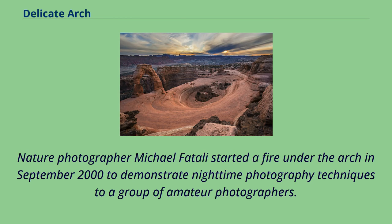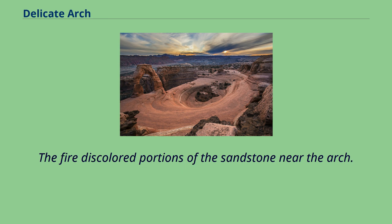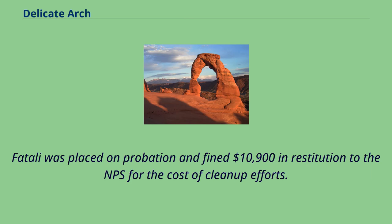Nature photographer Michael Fatali started a fire under the arch in September 2000 to demonstrate nighttime photography techniques to a group of amateur photographers. The fire discolored portions of the sandstone near the arch. Fatali was placed on probation and fined $10,900 in restitution to the NPS for the cost of cleanup efforts.